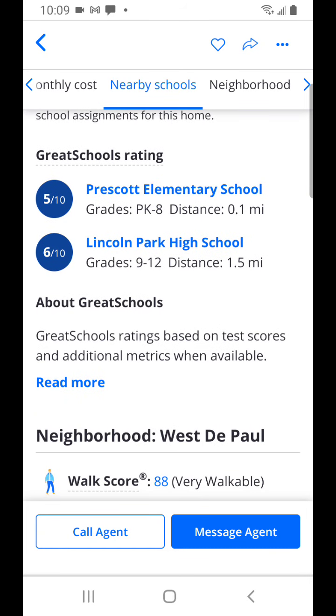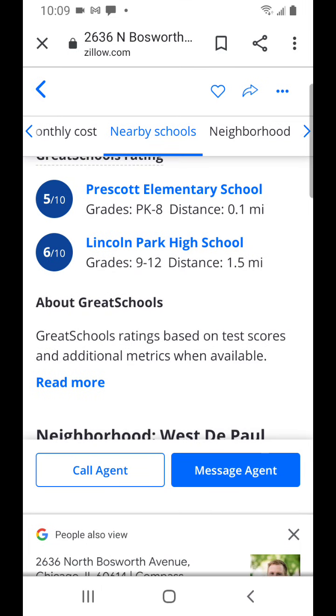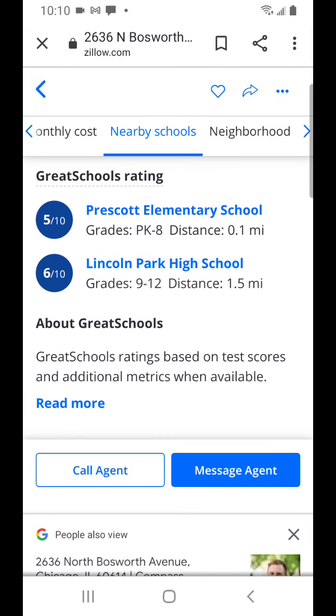School ratings are 5 out of 10 and 6 out of 10. For a house at this caliber and price point, you may want to look into private schools, magnet schools, or online schools. This house may be geared more toward 55-plus retirees or empty nesters - high income earners in the $200,000-plus annual income bracket, 35 to 40 plus years old, whose kids are typically in high school or college. So the elementary school rating is not as important a factor.